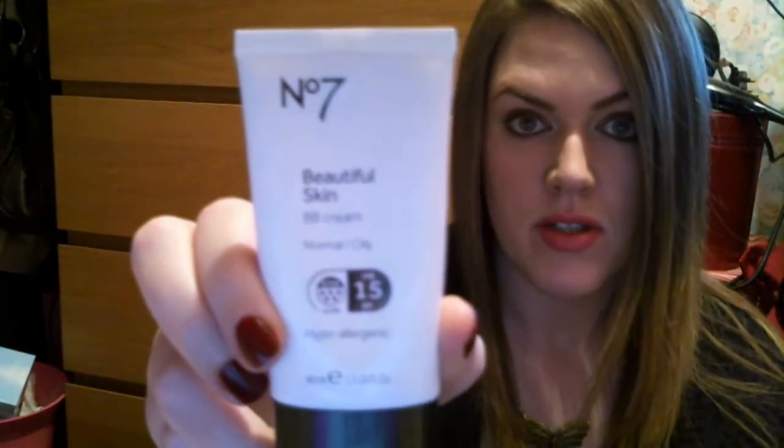Another product — and it does feel like an advertisement for No7 today — is the No7 Beautiful Skin BB Cream in the shade Fair, for normal to oily skin. I mentioned this in a haul video and I've been using it every day. It's just like a light moisturizer; I have no problems with it. Some people have asked for a review on it so I will probably do one soon.